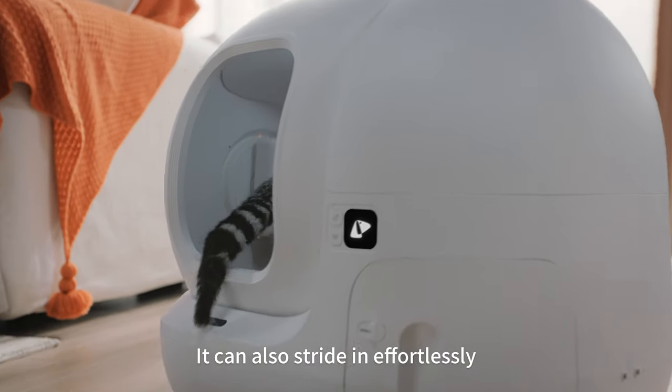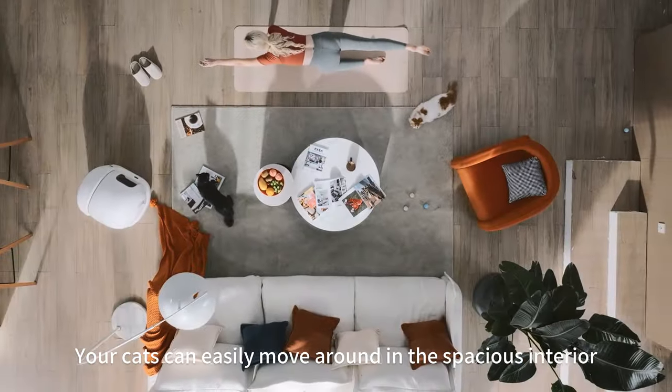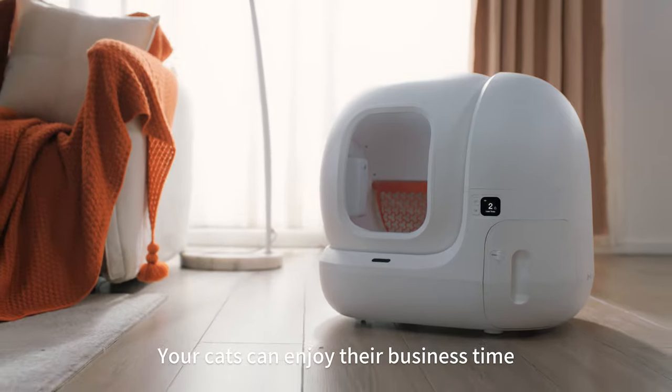Look, here comes a munchkin. It can also stride in effortlessly. Your cats can easily move around in the spacious interior and enjoy their business time.